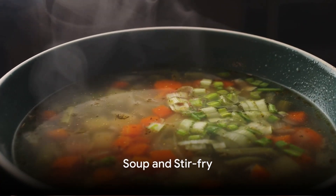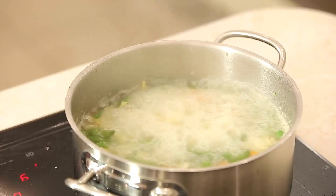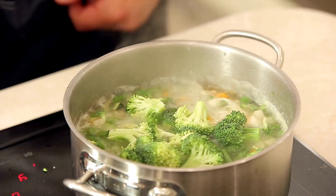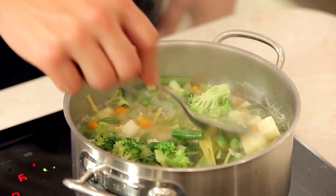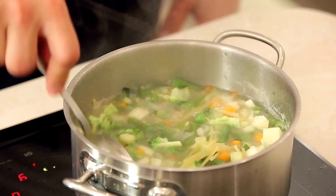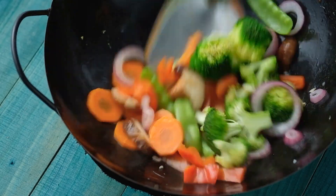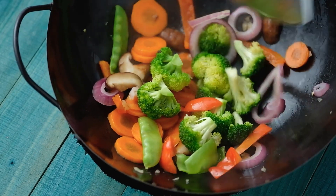For something warm and comforting, consider a soup or stir-fry. Both of these dishes are simple to prepare and can be packed with a variety of vegetables, making them both nutritious and filling. Start with a base of low-sodium broth for your soup or a light spritz of olive oil for your stir-fry. Add your choice of lean protein such as chicken, turkey, or tofu. Remember, proteins are essential for maintaining and building muscle.